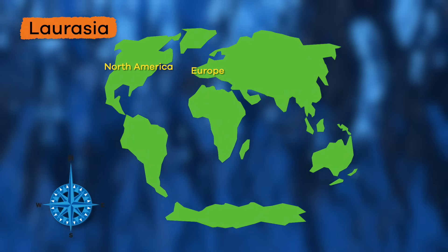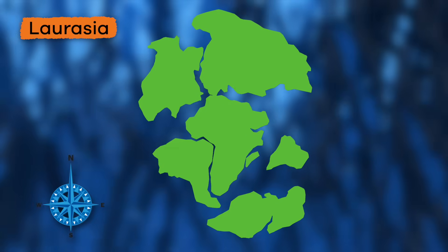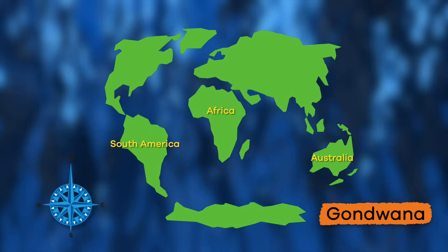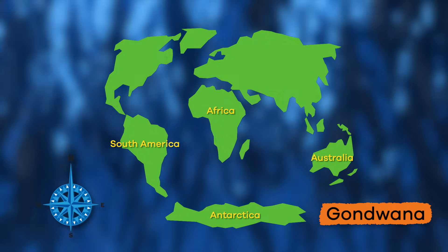North America, Europe, and all of Asia — except for India — were once part of Laurasia. While South America, Africa, Australia, Antarctica, and India were part of Gondwana.